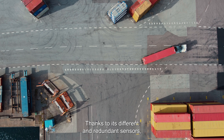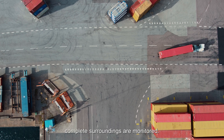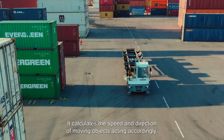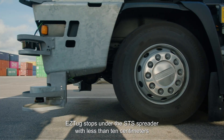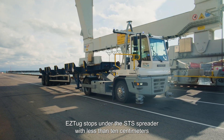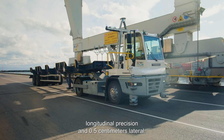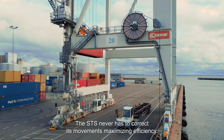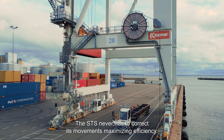Thanks to its different and redundant sensors, complete surroundings are monitored. It calculates the speed and direction of moving objects, acting accordingly. EasyTug stops under the STS spreader with less than 10 centimetres longitudinal precision and 0.5 centimetres lateral. The STS never has to correct its movements, maximising efficiency.